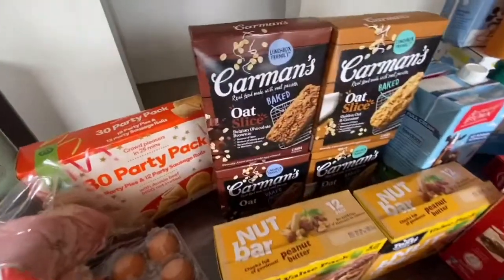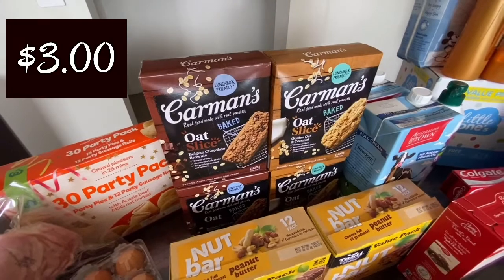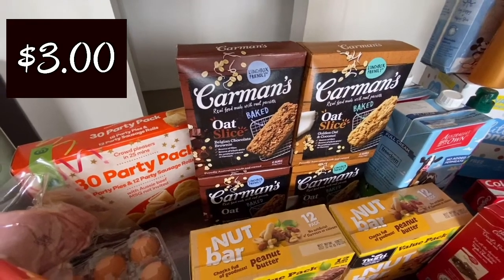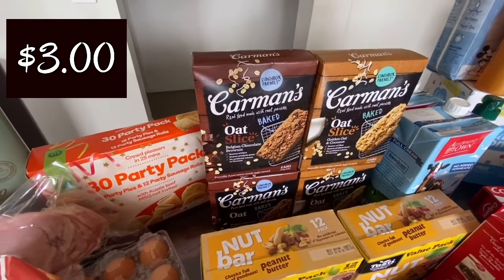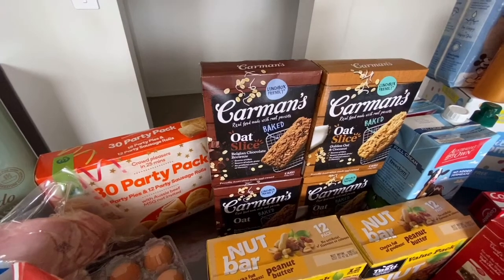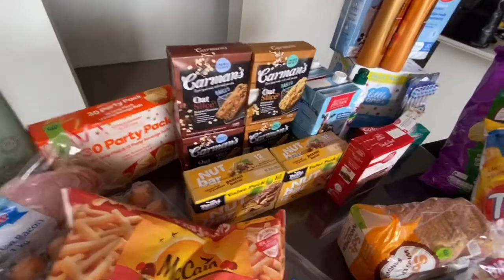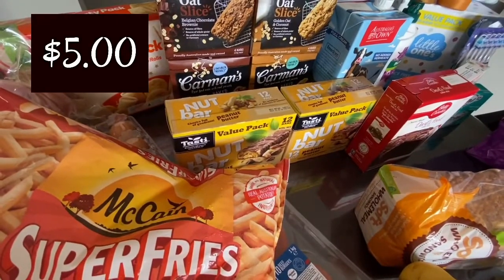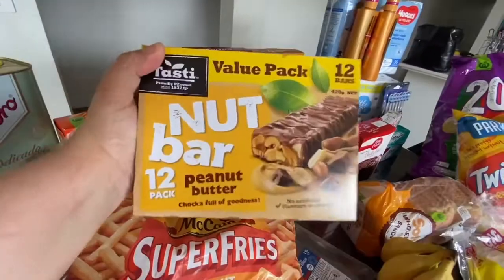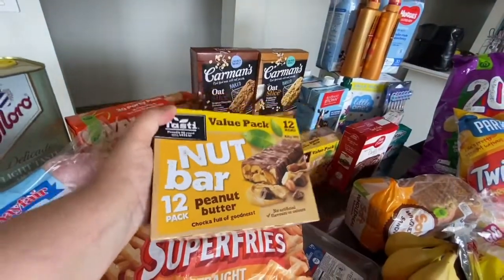I was so excited to see the Carmen's oat slices were on sale. The kids take them for snacks for school or at home as well. The nut bars are well priced too — it's a 12-pack and these nut bars are delicious. You get 12 bars for $5.00 a box, so it's good.